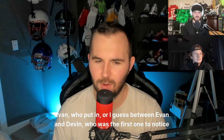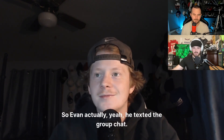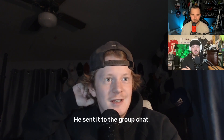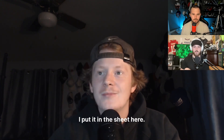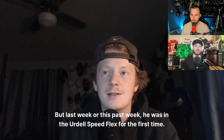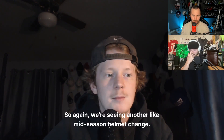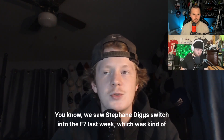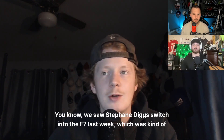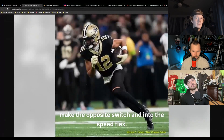Between Evan and Devin, Evan was the first to notice that Chris Olave is now in a Speed Flex - he texted the group chat. Olave had worn the Schutt F7 for his first couple seasons in the league, but this past week he was in the Riddell Speed Flex for the first time. We're seeing another mid-season helmet change - we saw Stefan Diggs switch into the F7 last week, which was kind of weird, and now Olave is making the opposite switch into the Speed Flex.